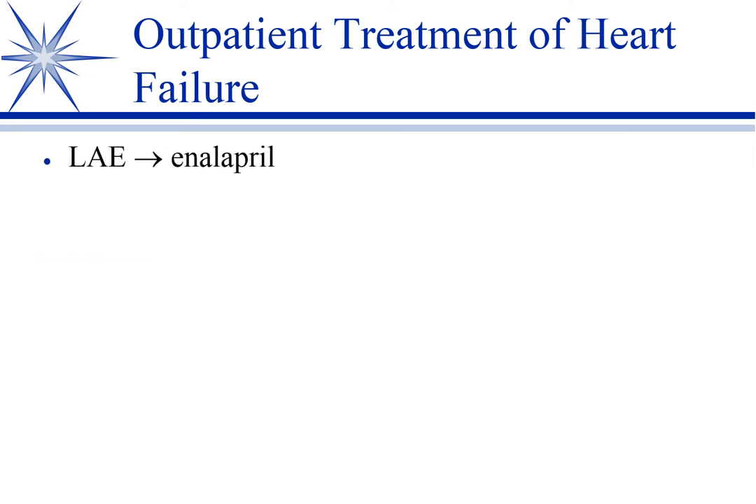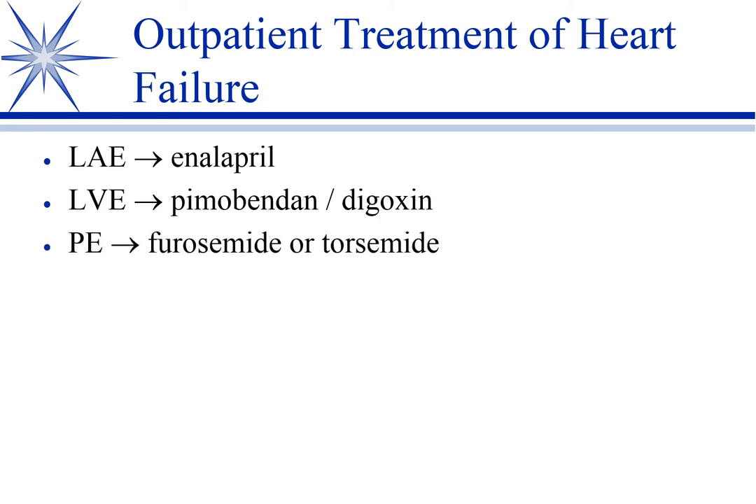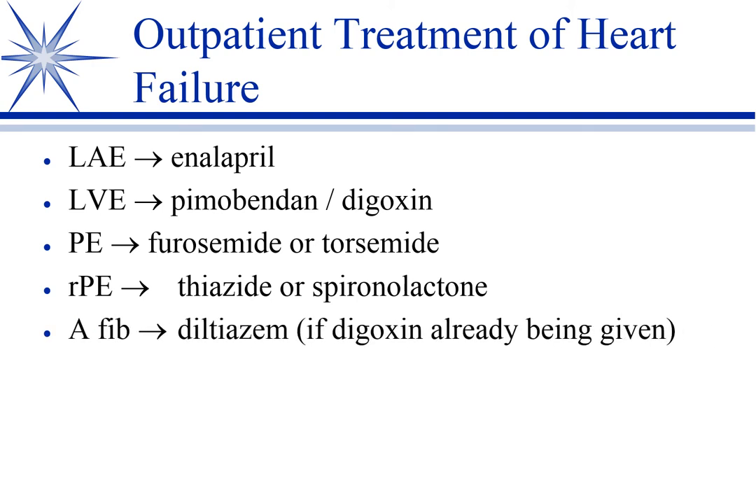In your typical early onset to progression mitral valve disease handled as an outpatient, when you see left atrial enlargement and early clinical signs, you'll add an ACE inhibitor — enalapril — because benazepril is eliminated by the liver and not the kidney, while enalapril is both. Benazepril is liver only.